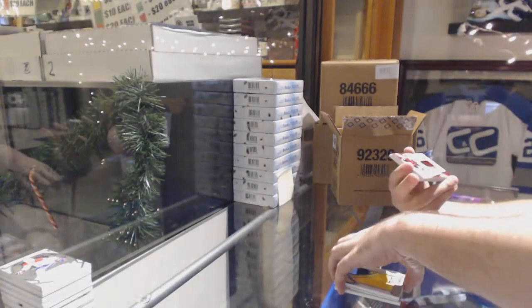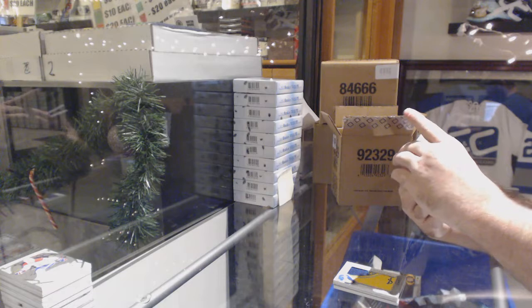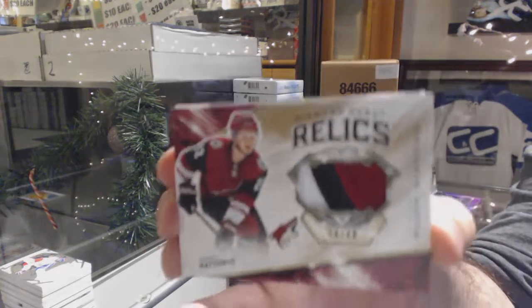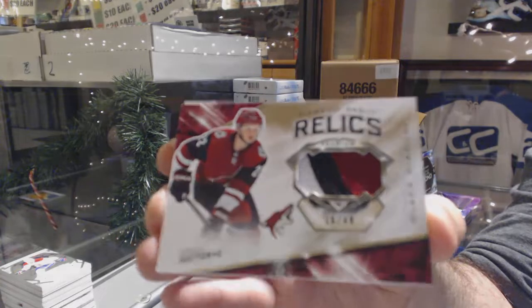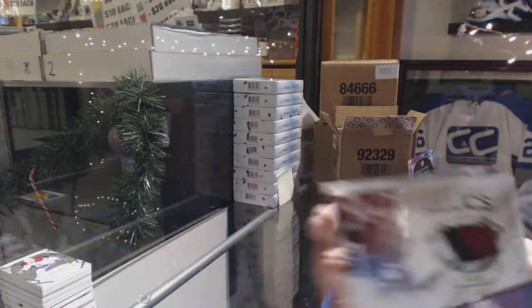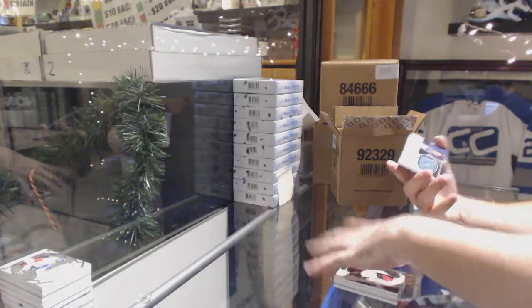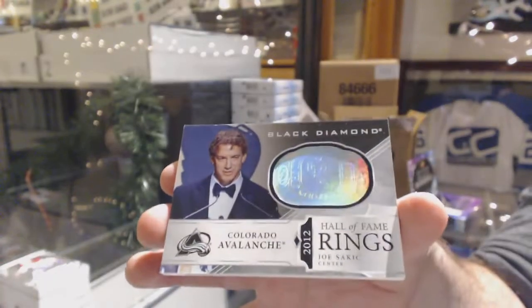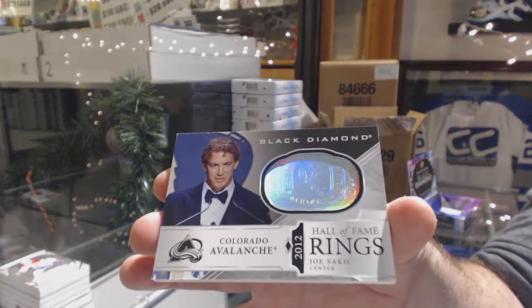For the Coyotes, number 249, diamond debut relics - Barrett Hayton, three-color patch. And for the Avalanche, Joe Sakic - Hall of Fame rings.